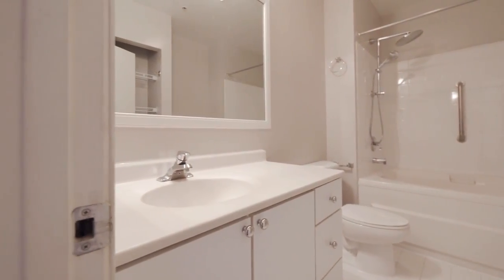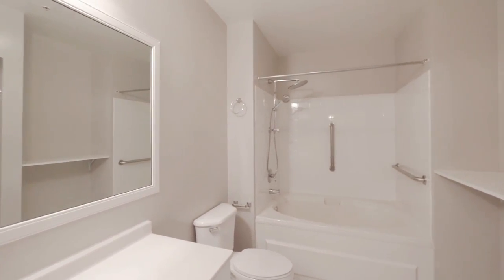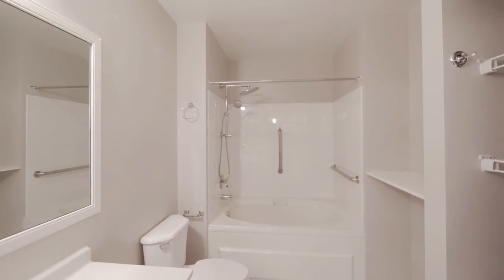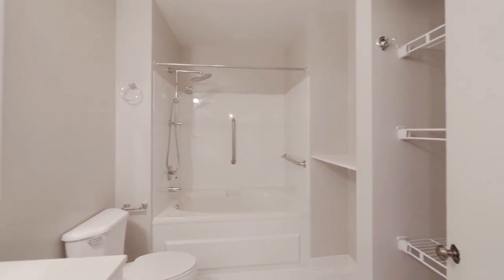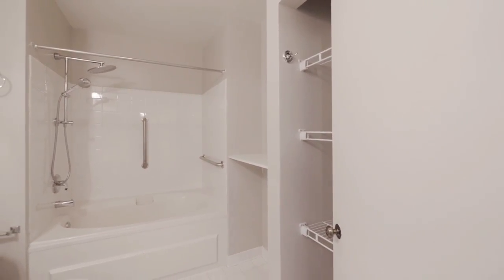It's a nice size vanity. There's a mirrored medicine cabinet mounted on the wall, a deep oval soaking tub with body spray attachment and rain shower head, and then a ton of shelving for storage in the bath.